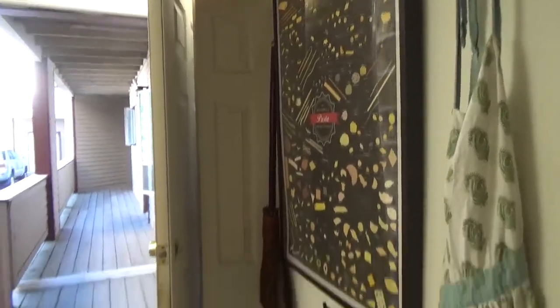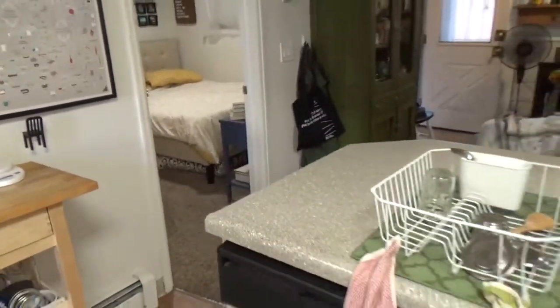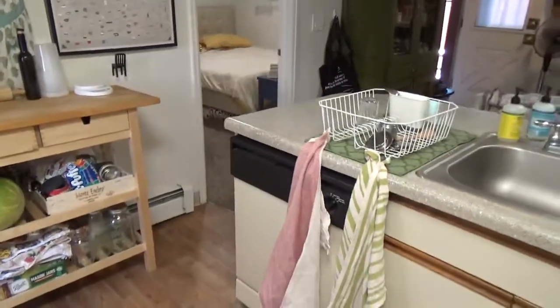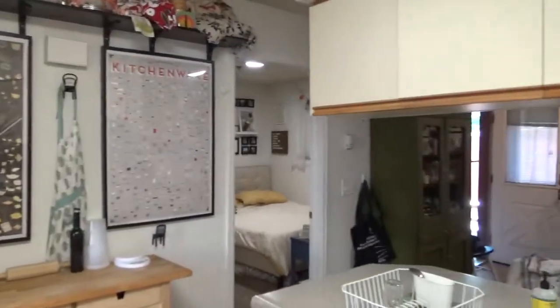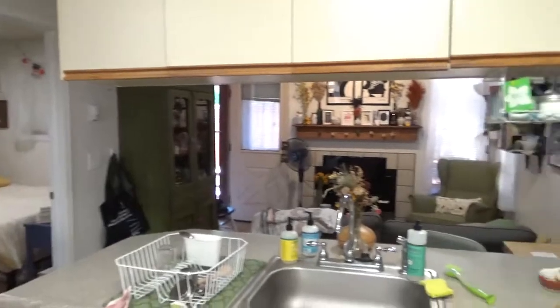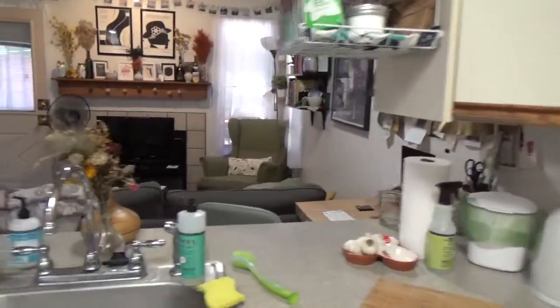I'm gonna come back up here and give you kind of an idea. So if this is right by the fridge, this is a pan of the space.